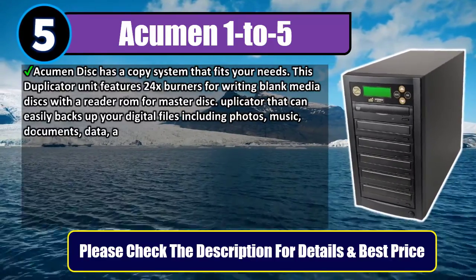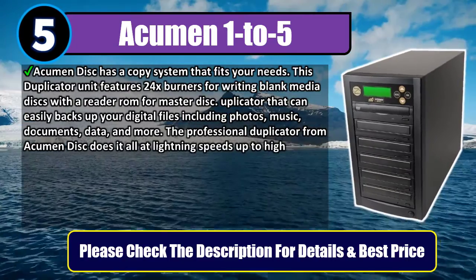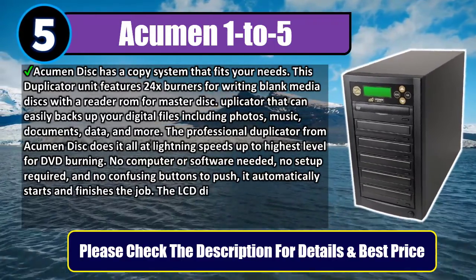An applicator that can easily back up your digital files including photos, music, documents, data, and more. The professional duplicator from Acumen Disk does it all at lightning speeds up to the highest level for DVD burning.